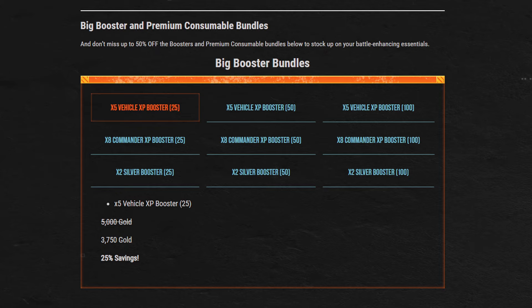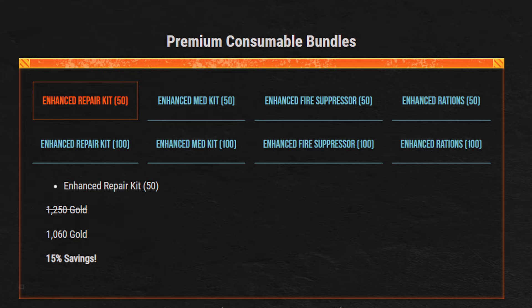Also in the store are bundles for boosters that are 50% off, as well as consumables. But let's be real — who's buying consumables with gold? Don't let that be you.